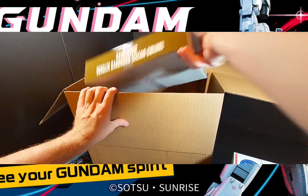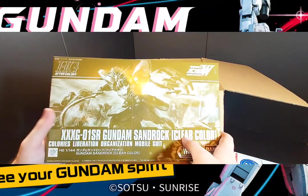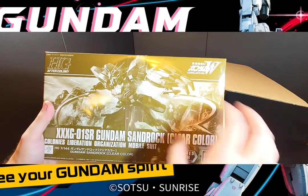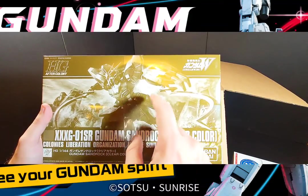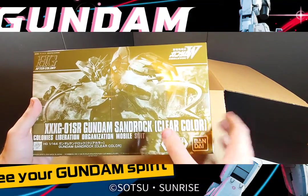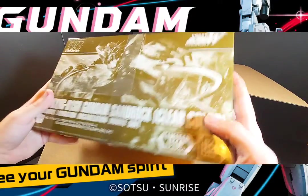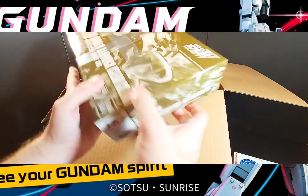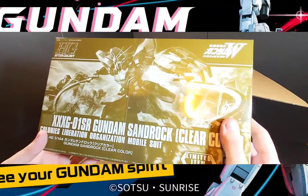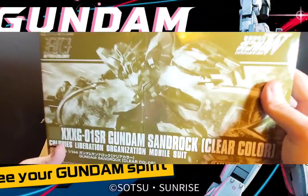Alright, this is the Sandrock clear version. Gundam Base has been doing a lot of Wing releases through their line, all in clear plastic — just like the recently announced Death Scythe. I had to pick this one up because I have the P-Bandai custom version, so I figured I'd get this version in clear just for fun, especially if I can get my hands on all the other ones too.